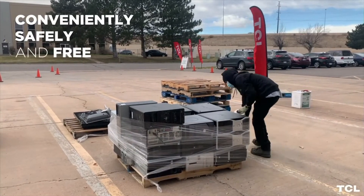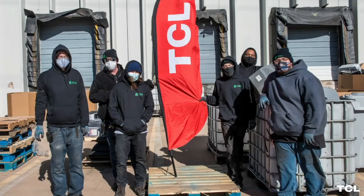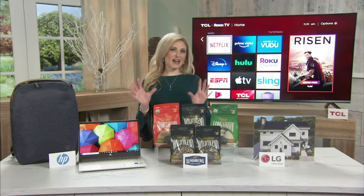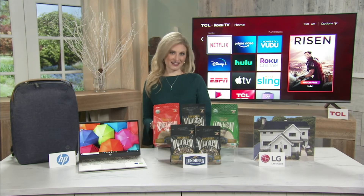TCL hosts free recycling events across the country to help give consumers safe, convenient ways to recycle electronics and make a positive impact on the environment. The 55-inch TCL Roku TV starts at $699.99. You can visit TCL.com for more about that.